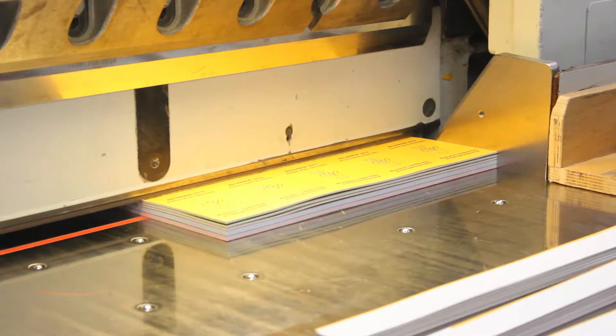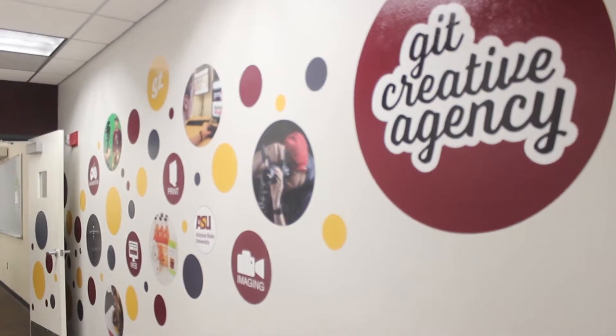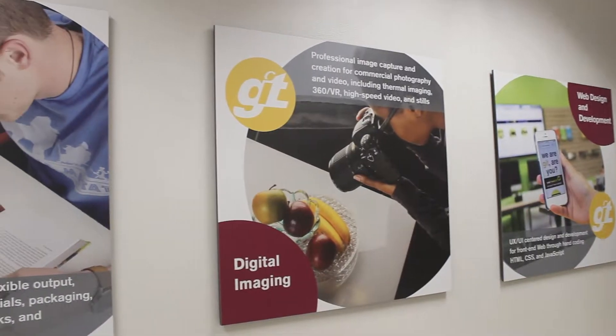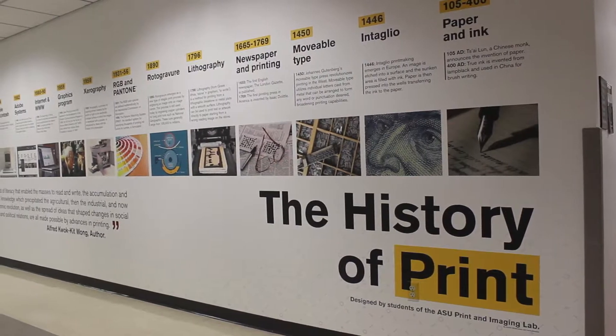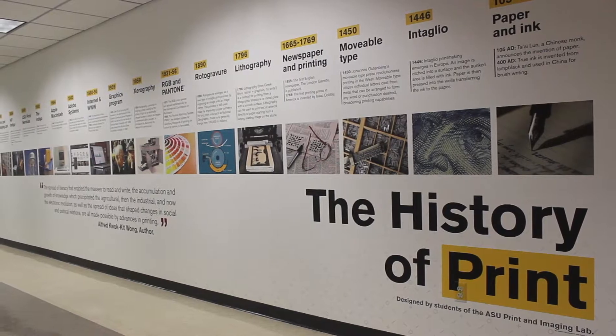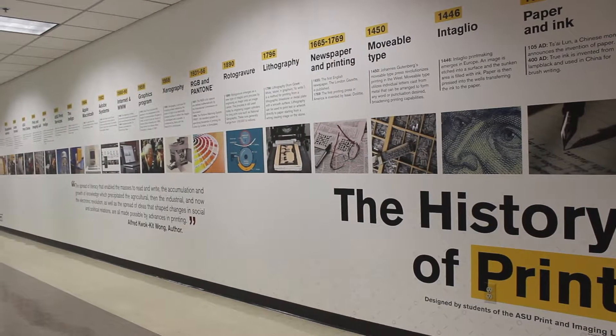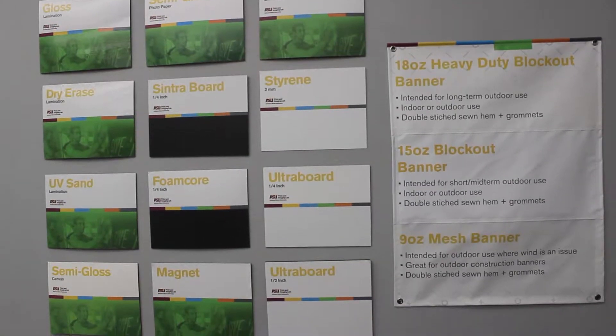Another cool thing about the print and imaging lab is that you can create a variety of things. In my department for large format, we create large stuff. We have to order rolls and rolls of paper, or flat sheets of paper, and there's a variety of materials — you've got your banners, your posters, A-frames, and wall murals.